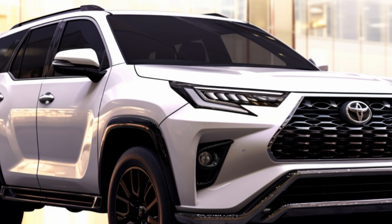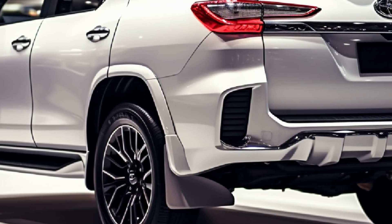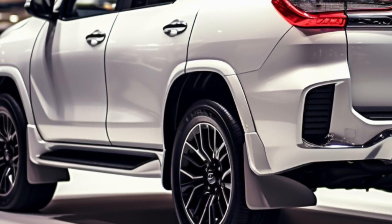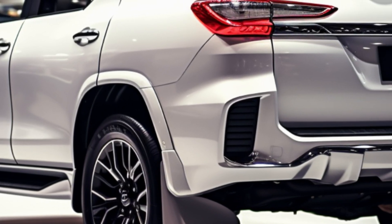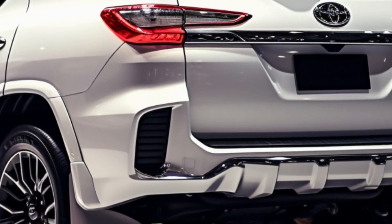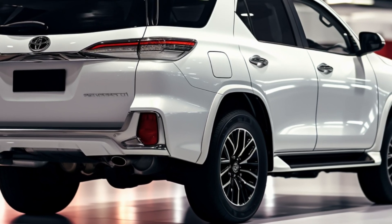Safety takes center stage with the adoption of Toyota Safety Sense across all variants. A 360-degree camera, blind spot monitoring, and rear cross-traffic alert contribute to making the Fortuner 2024 a safe choice for families and road users alike. Toyota is not just making cars — they're crafting peace of mind.